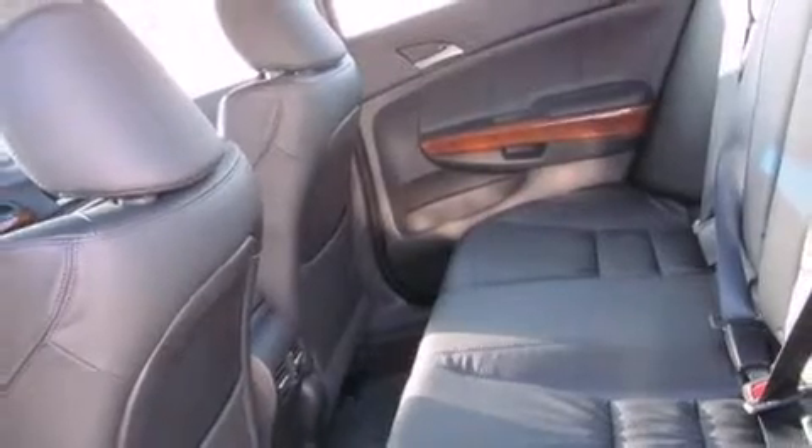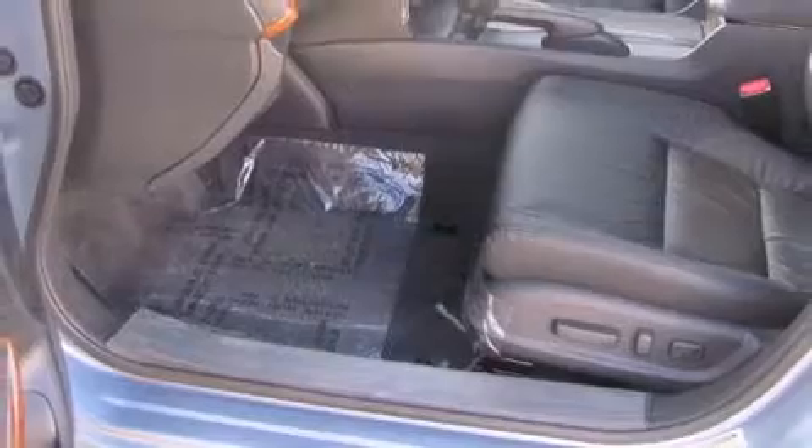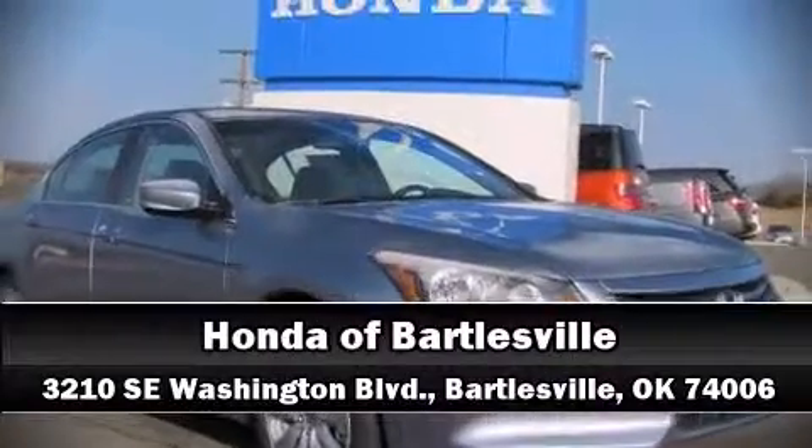Honda also prioritized safety and security with features such as front and side impact airbags, anti-whiplash front head restraints, and four-wheel disc brakes with ABS. Stop by our dealership or give us a call for more information.